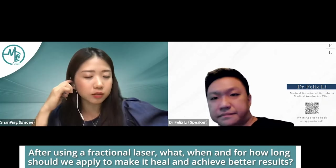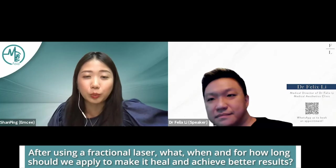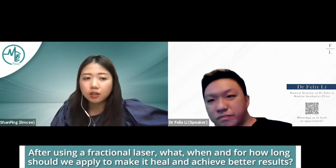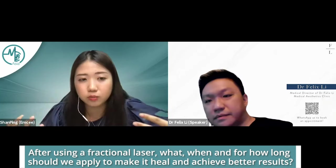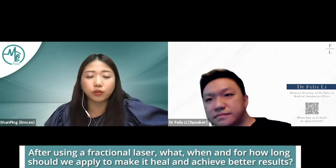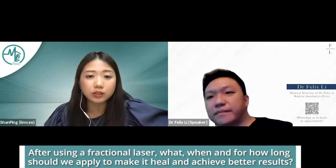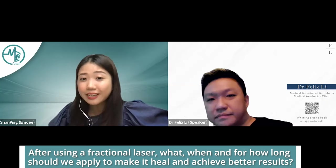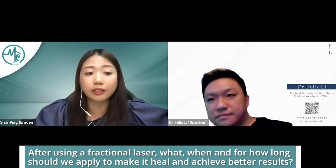That was very insightful advice — especially about pre-treatment, which I'd never heard before. Usually you'd think your skin is already bad, so you might just hydrate it, but I've never heard of applying vitamin C to antioxidize and prevent pigmentation from getting worse. And thanks for sharing about the picosecond lasers — it seems like a new technology worth exploring further.